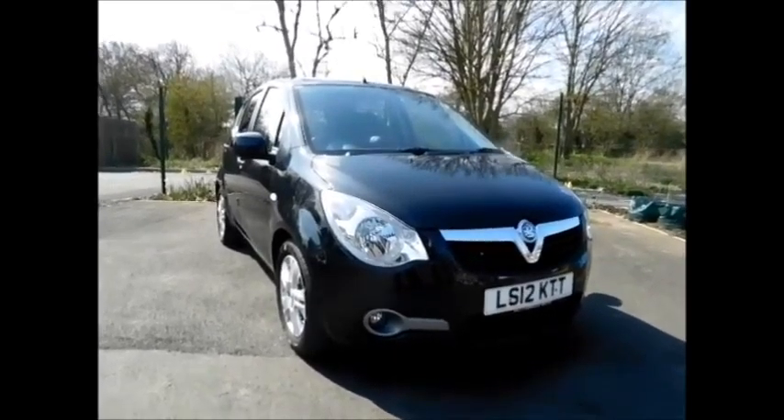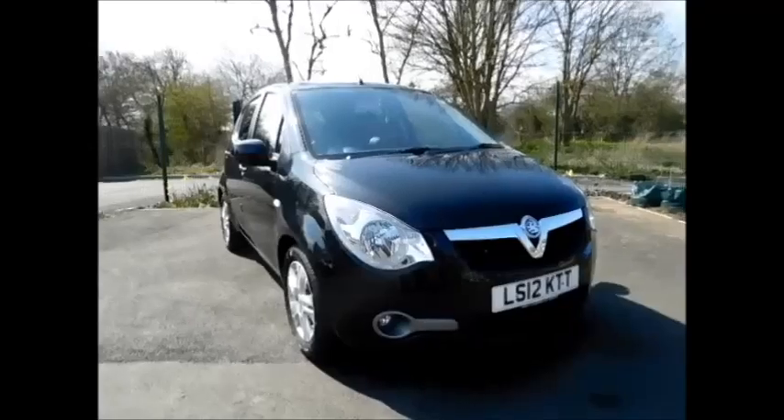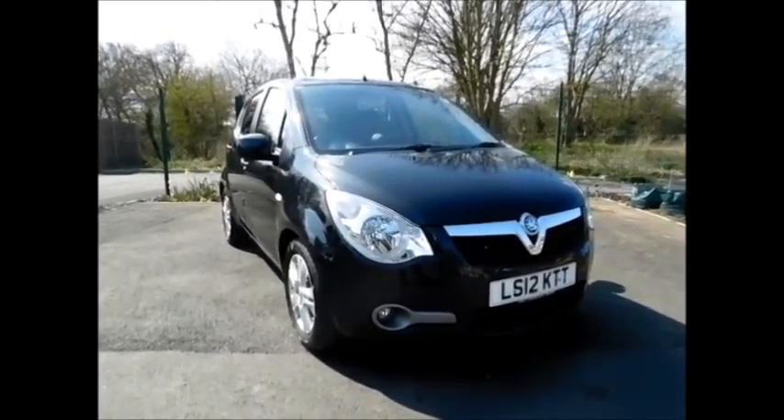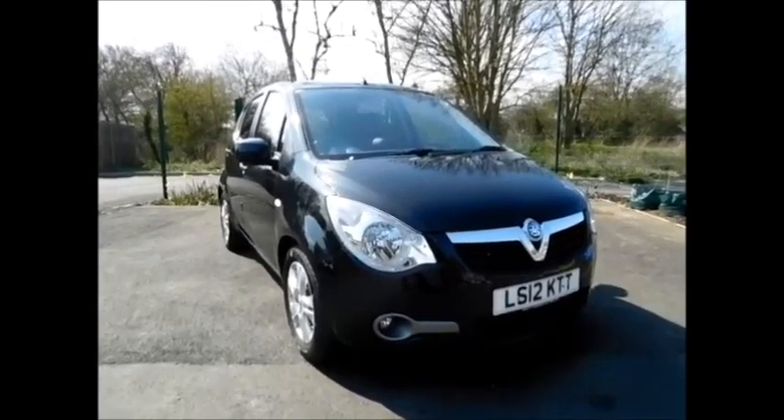Welcome to Now Vauxhall. Today we have a lovely Vauxhall Astra 1.2 petrol engine 5-door fitted with an automatic transmission, finished in the colour Cosmic Black.